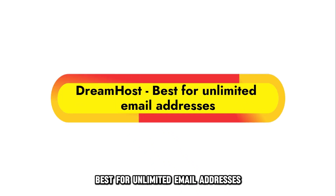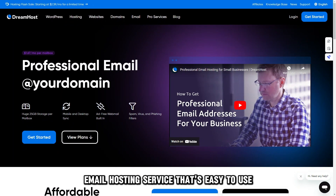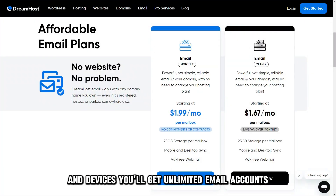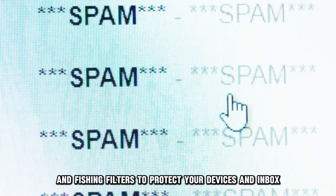Let's get started with DreamHost, best for unlimited email addresses. DreamHost promises a feature-rich email hosting service that's easy to use and lets you sync messages across platforms and devices. You'll get unlimited email accounts, 25 gigabytes of storage per email, and spam, virus, and phishing filters to protect your devices and inbox.